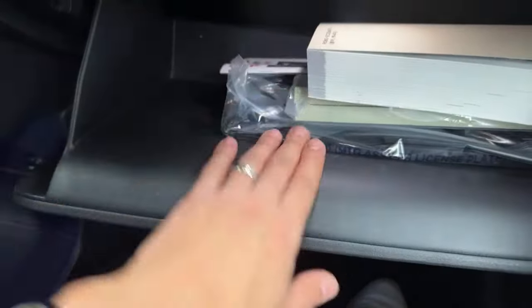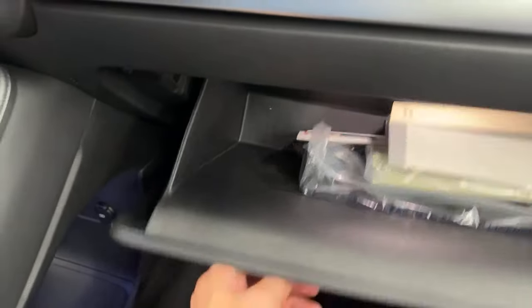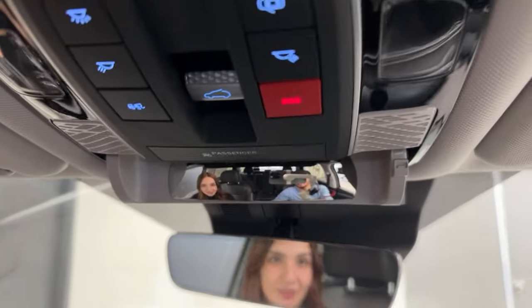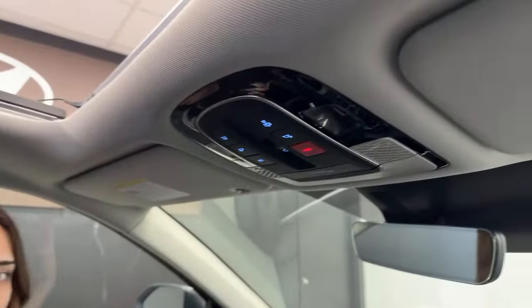The glove box is quite spacious — it has your manuals and front plate mounts. Interior lights are all LEDs, extremely bright at night. There's also a rearview mirror that doubles as a back vision monitor — very convenient for keeping an eye on rear passengers. All the interior lights being LED means they're very nice at nighttime.